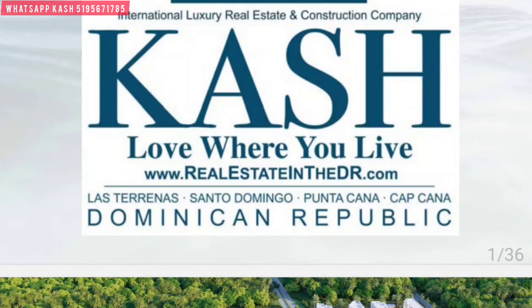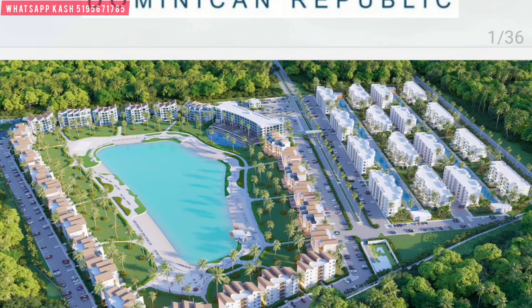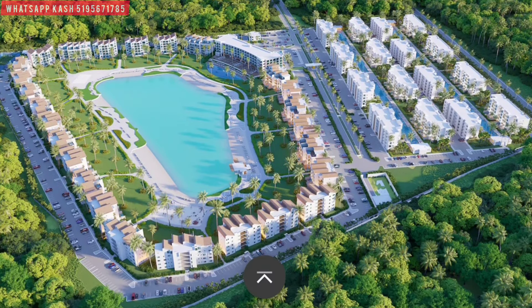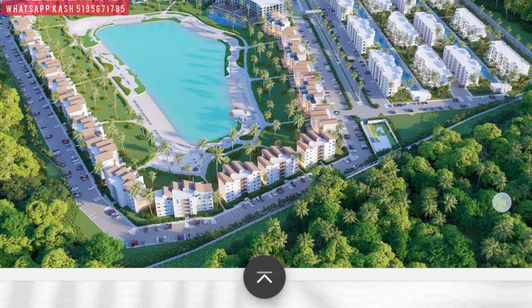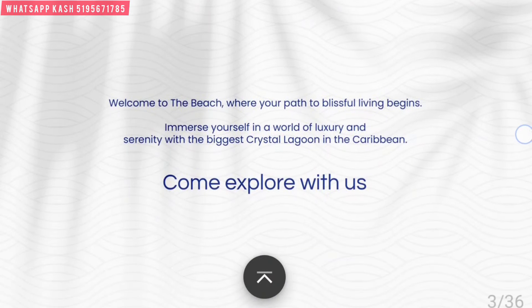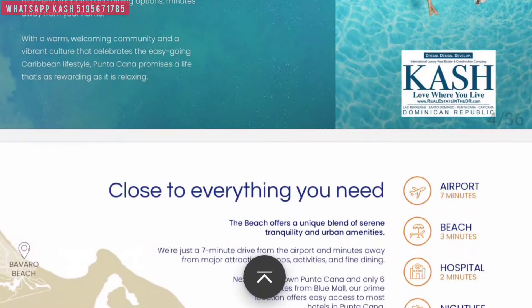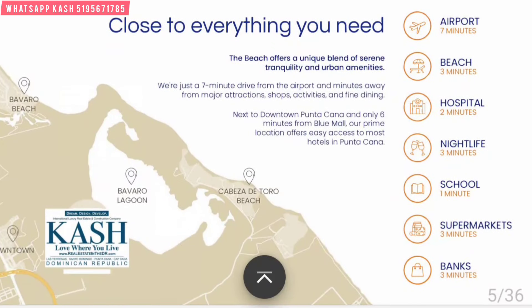We're going to run through this brochure — touching on the main key topics. You can see how Crystal Lagoon is set up. Phase 1 is getting very close to completion — already 30% of that project has been delivered. Phase 2, Arena, is where the opportunity is to the right of the screen — a really strong play at a great price point. Location in downtown Punta Cana is very strategic: seven minutes from the airport, three minutes to the beach, hospital two minutes away, nightlife right there.